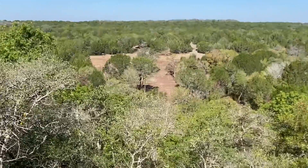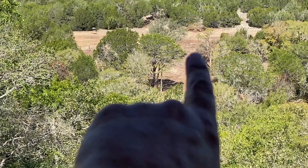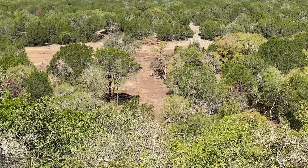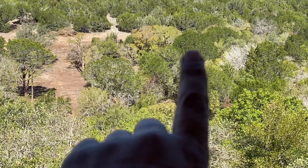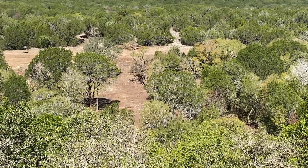Nice day out, probably 85 right now. You can also see how much we've dozed over there — got a pretty good shooting lane here if we can knock out these two trees, and then there's one more right here. We have a lane cut behind it, you can't see it, but it should really open up.